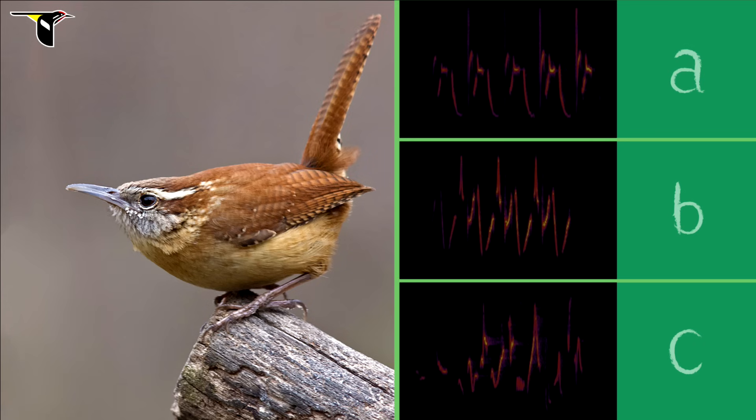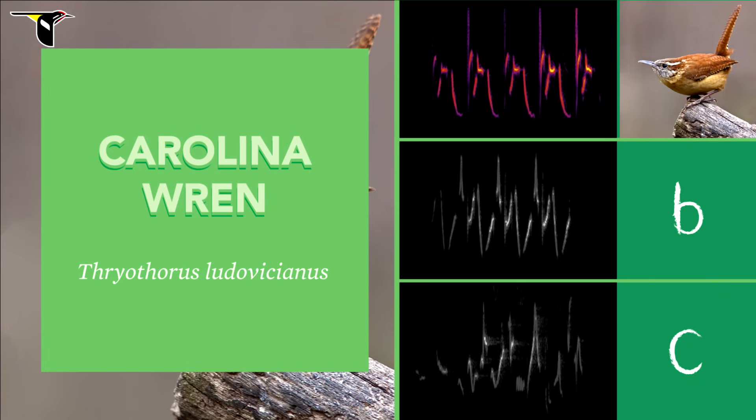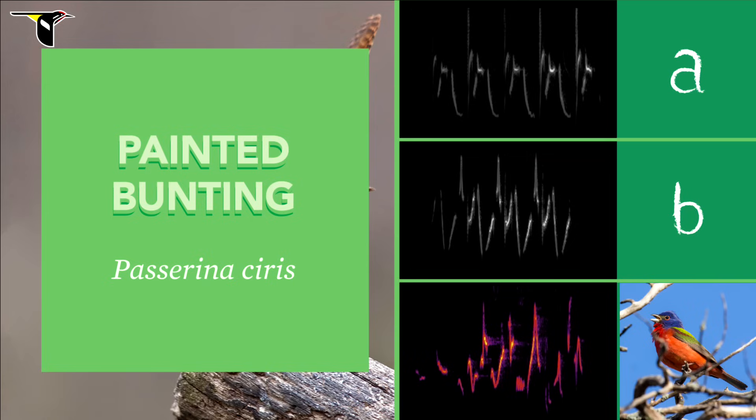Here's something a little more complex — the Carolina Wren. The correct spectrogram is A. This Carolina Wren repeats its pattern five times. In B, the Common Yellowthroat only repeats its pattern three times. And in C, the Painted Bunting song is overall a little less organized.